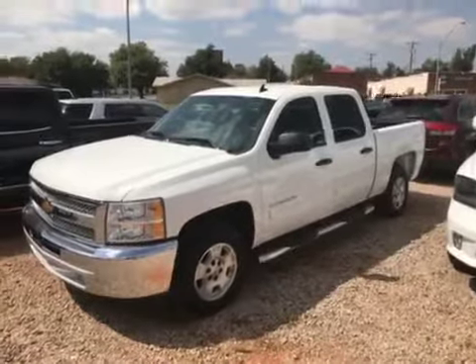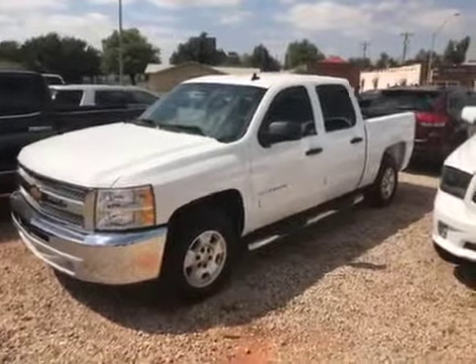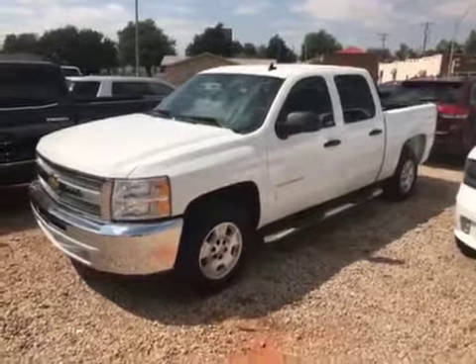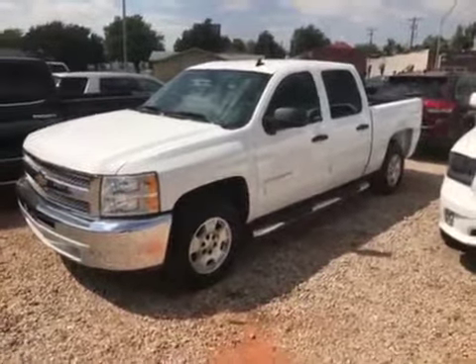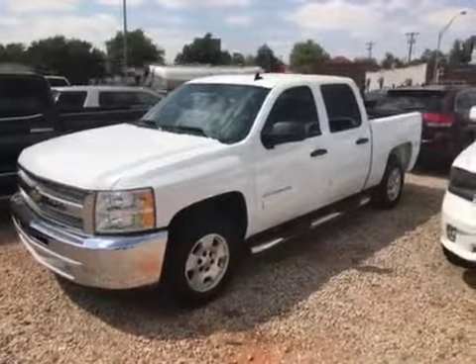Hey folks, this is Jason Taylor at Carter Chevrolet. What we're looking at here today is a 2013 Chevrolet Silverado 1500 LT trim level, two wheel drive truck. This truck only has 23,000 miles.